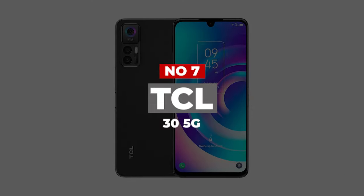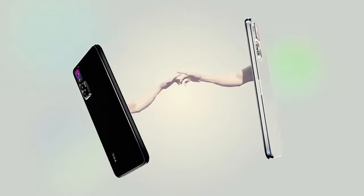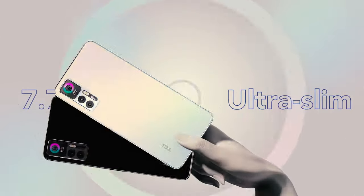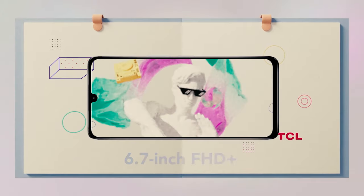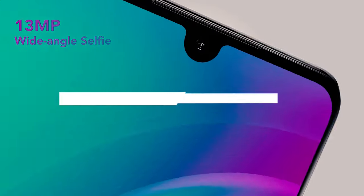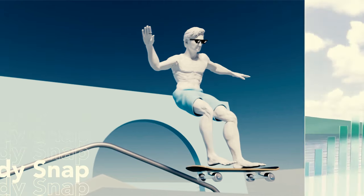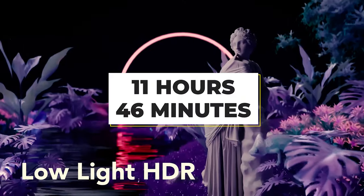Number 7: TCL 30 5G. People who want a long-lasting 5G phone that's capable of taking advantage of the carrier's fastest speeds should consider the TCL 30V 5G. It's another example of a 5G phone that won't break the bank, as you can find this particular handset for less than $300. As is typical of TCL phones, you get a big, expansive display with accurate colors. The Snapdragon 480 5G silicon powering the phone doesn't exactly offer blazing performance, but that's a trade-off you make for a cheaper device. You will be pleased with the phone's battery life, which hit 11 hours and 46 minutes in our testing.